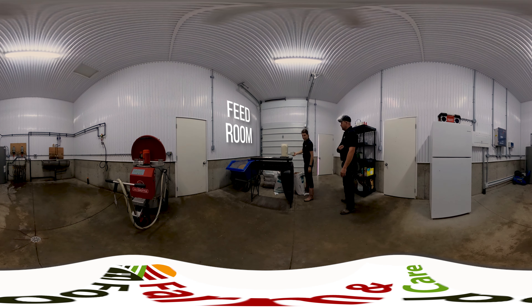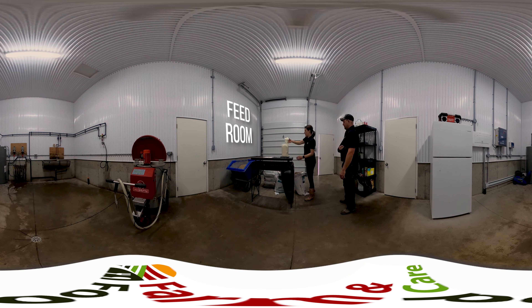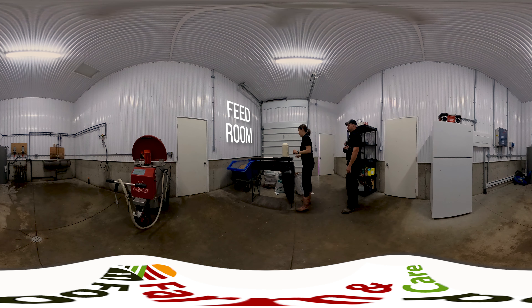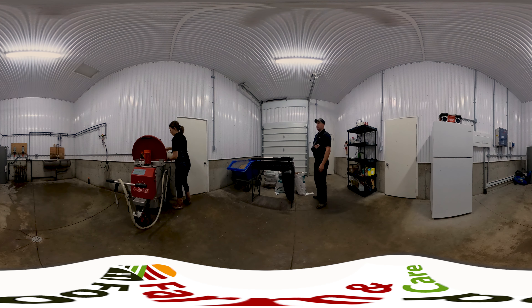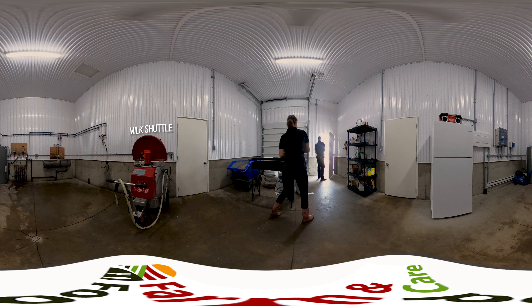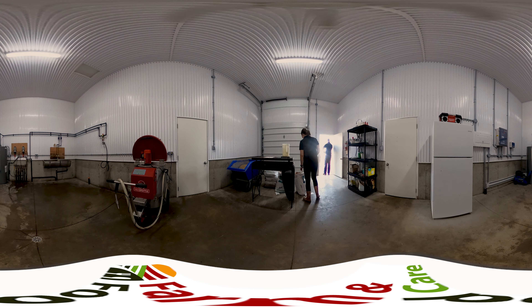On this farm there are two separate barns: one for younger animals and one for older ones. Right now we're inside the feed room of the barn housing the younger animals. Let's check it out. Here you can see the farmer mixing milk replacer inside a large container on wheels called a milk shuttle. The animals in this barn are fed every day in the morning and in the evening, and the farmer also monitors the animals throughout the day by taking a walk through the barn.